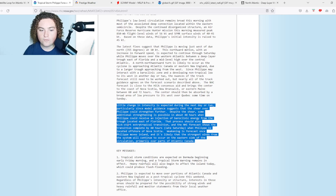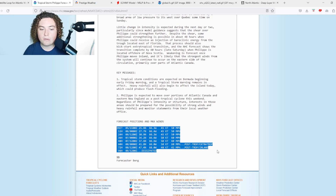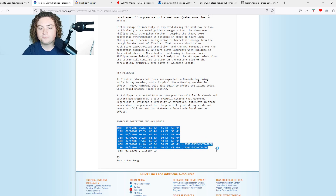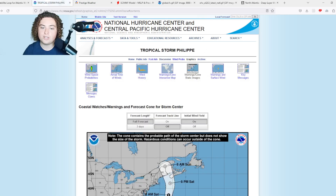Despite the shear, some additional strengthening is possible around 48 hours when Philippe could receive an injection of baroclinic energy from the trough east of Florida. It's expected to strengthen into a 60 mph tropical storm in the next 48 hours, then become an extratropical or post-tropical cyclone before making landfall near the US-Canadian border near Maine, and then dissipate as it merges into a new low-pressure system.